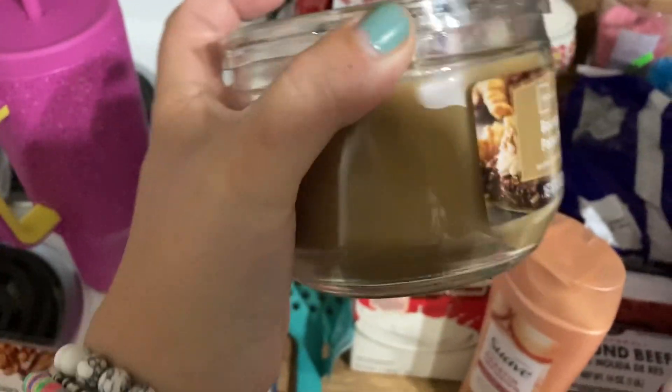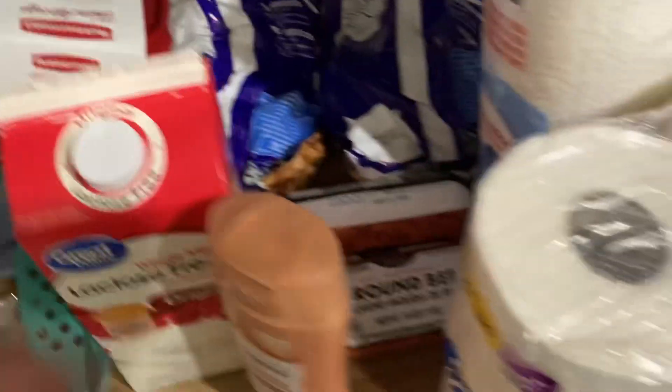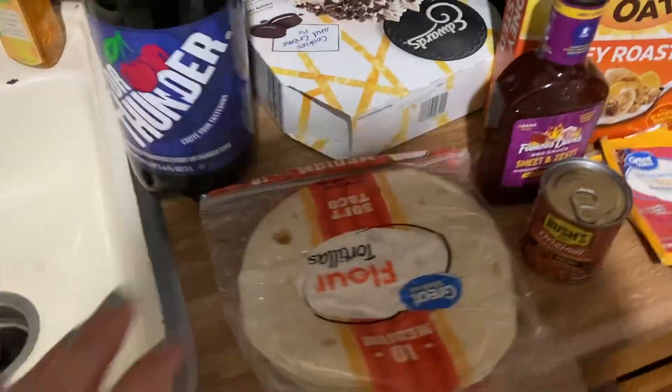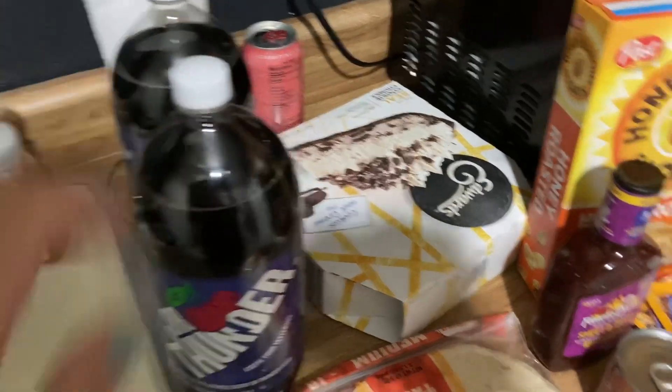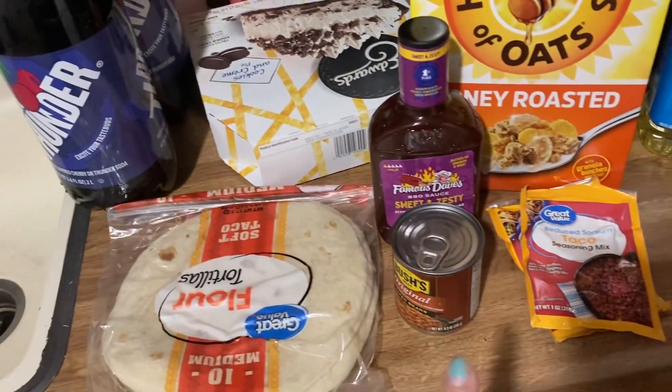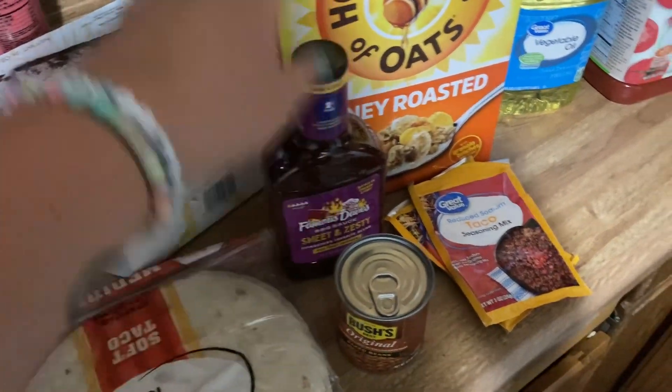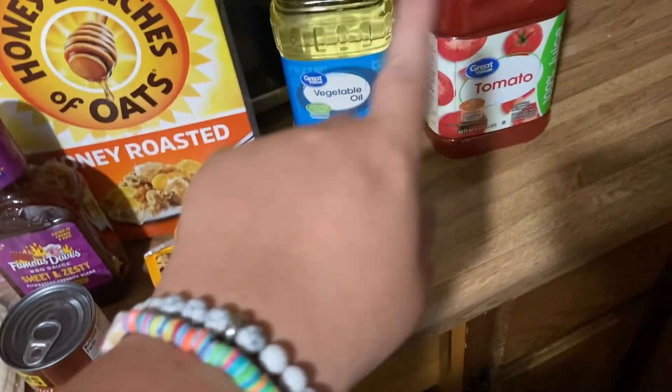I got one candle — bourbon pecan pie — and that smells really good. I also got some Suave color care, two things of ground beef, toilet paper, paper towels, some tortillas, two things of cherry Dr. Thunder, a cookies and cream pie, Bush's baked beans, Famous Dave's Sweet and Dusty barbecue sauce — my all-time favorite — Honey Bunches of Oats, two things of taco seasoning, vegetable oil, tomato oil, and some pork chops.